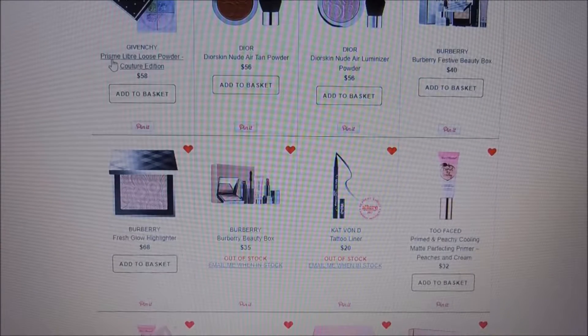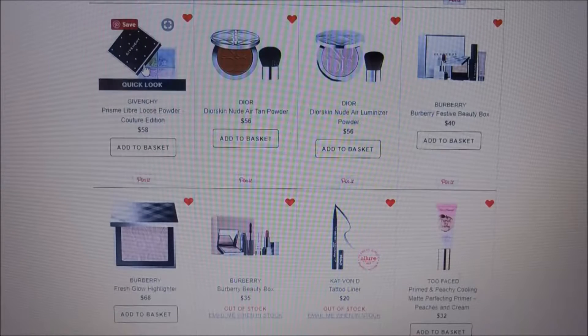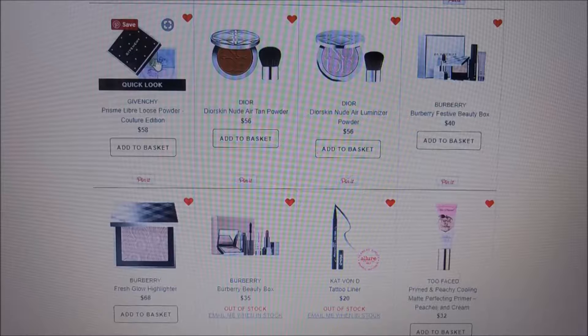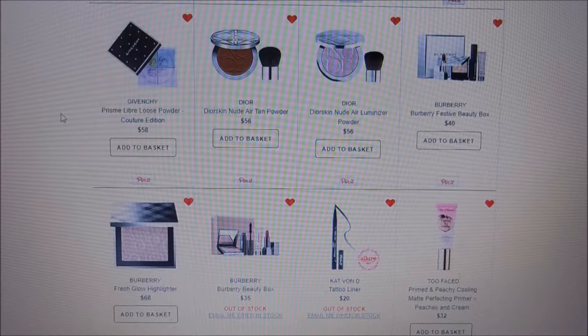The Givenchy Prisme Libre loose powder — couture edition — is $58. It's a color-correcting loose powder and it's also on my list because of April from Want to Makeup, who loves this powder. She's the only one I've heard talk about it, so it could be amazing or not, but it's another brand I'd like to try. Like all these luxury brands, though, I can't afford it so it'll sit in my loves list.